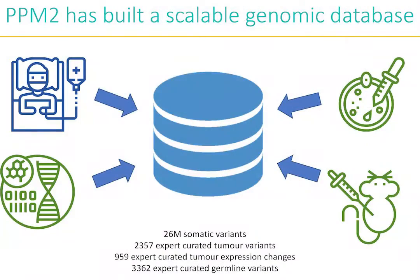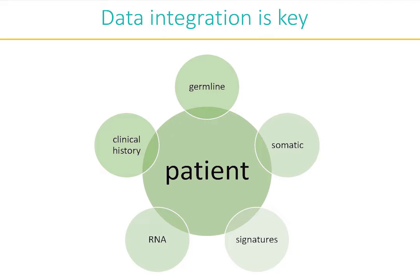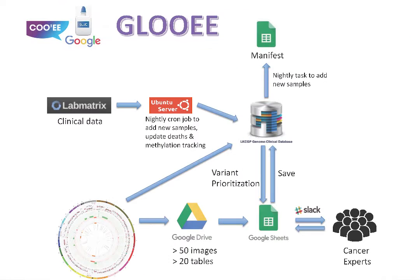PPM2 has developed a database for precision medicine molecular data linked to clinical data, so that we can use this to inform precision medicine and mine it for new research insights. We've also developed prioritisation algorithms and an online data curation portal that we call Glui, which lets cancer experts interact with that data and identify the clinically relevant pieces to inform precision medicine recommendations.